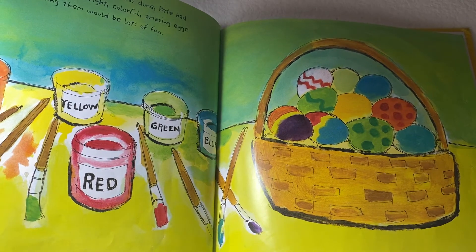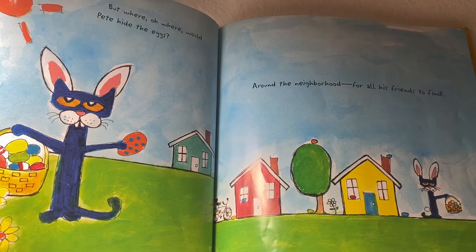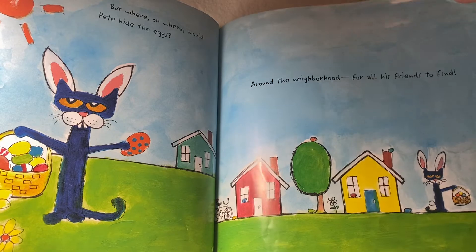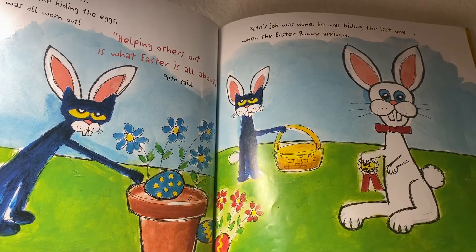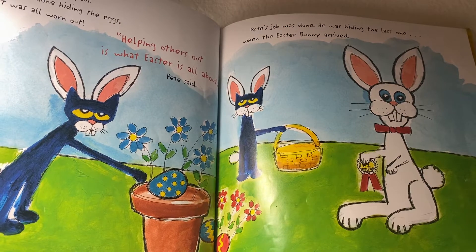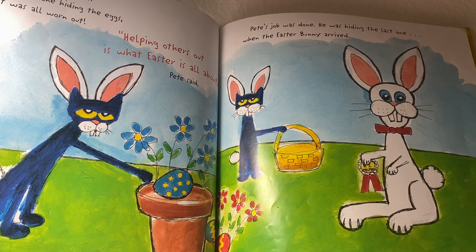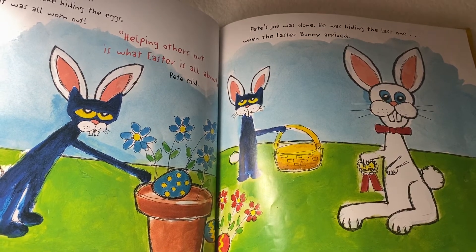Now hiding them would be lots of fun. But where, oh where, would Pete hide the eggs? Around the neighborhood for all his friends to find. Pete hid the eggs on the flower pots and hid them in the water spout. And when he was done hiding the eggs, Pete the cat was all worn out. Helping others out is what Easter is all about, Pete says.